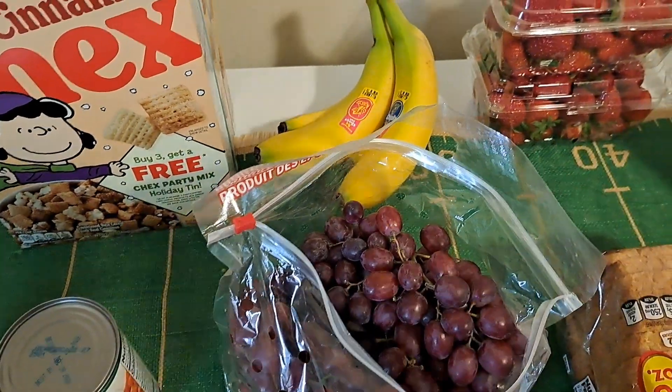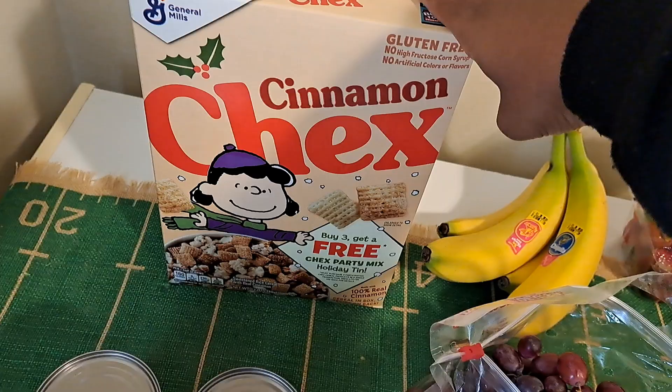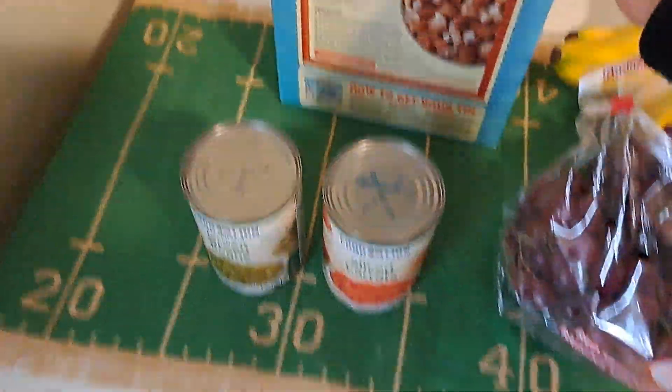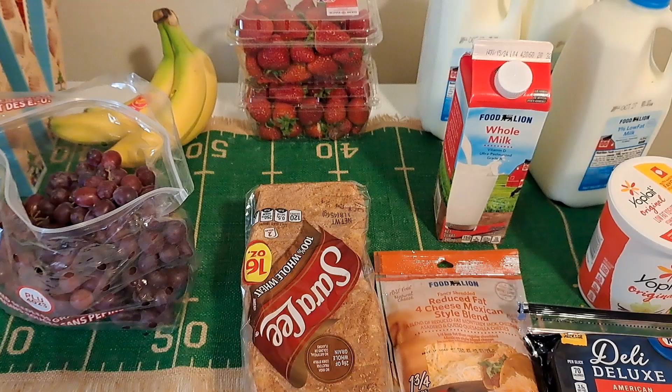Strawberries, some bread, grapes, bananas — we already have apples, oranges, and mangoes. Some Cinnamon Chex, and there's a deal where you buy three and get a Holiday 10, so I'm going to submit my receipt for that. Then some sliced carrots and french cut green beans. Enjoy your day, guys!